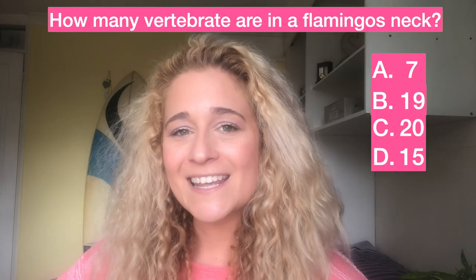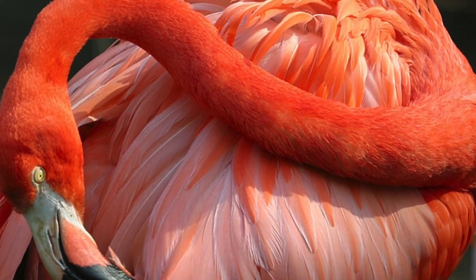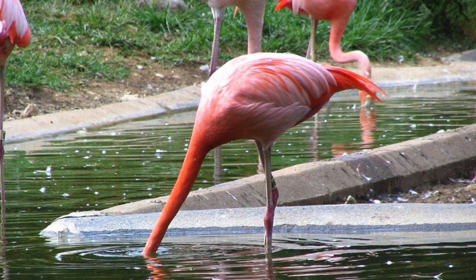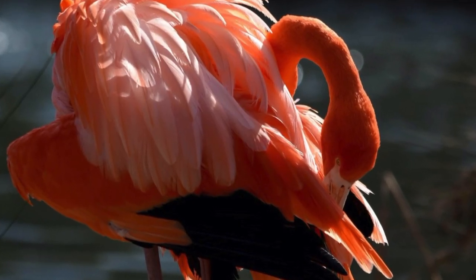What do you think it is? The answer is 19. That's why they have such a wide range of movement in their neck. They are very flexible, and this is to help them bend downward to eat as filter feeders and even go backwards to preen their feathers.